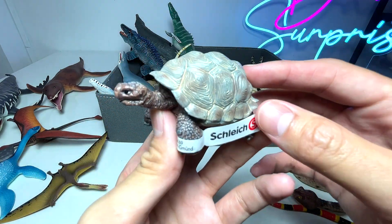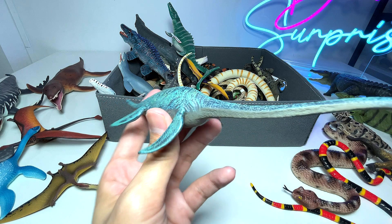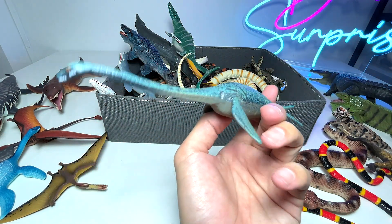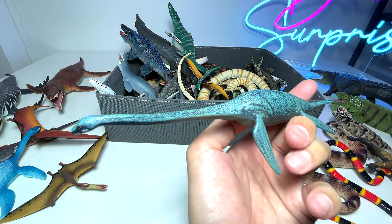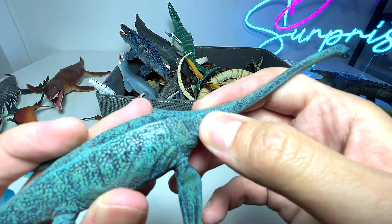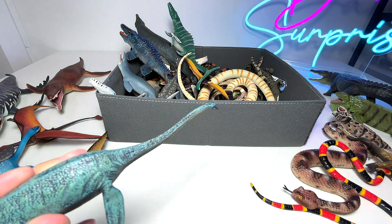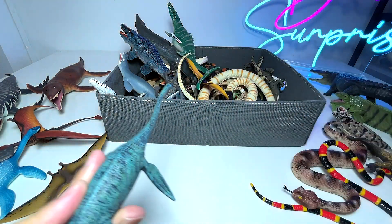We have a tortoise. And this is a Hydropteosaurus, which is a marine reptile — a prehistoric marine reptile. As you can see, the neck is extremely long, so I'm pretty sure it's able to catch fish and its prey really fast just by moving its neck.